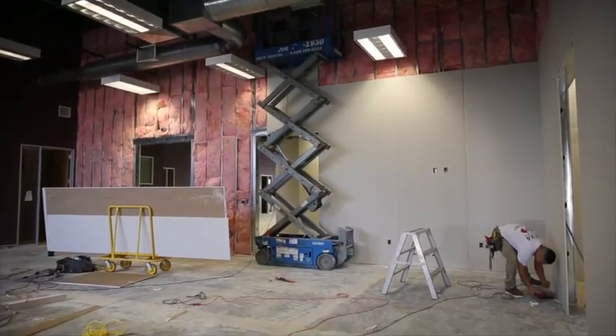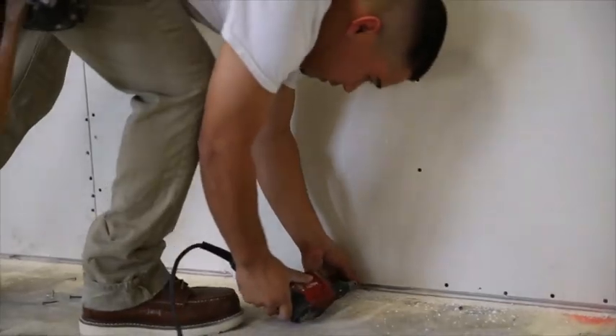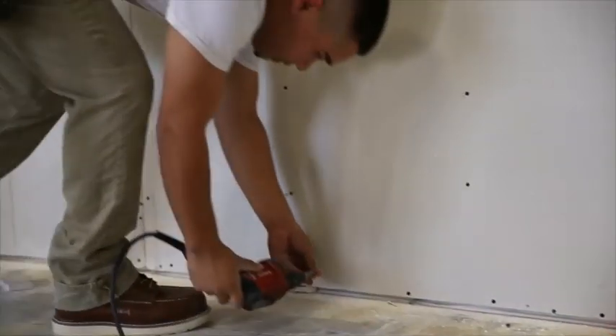Today we're putting in drywall and that's the noise you're hearing in the backdrop, but it means work's going and we're moving along.